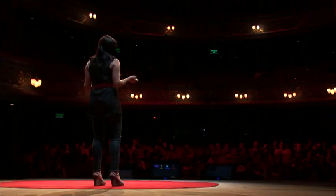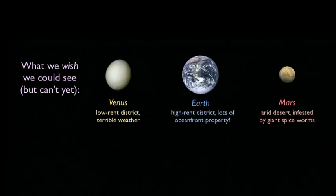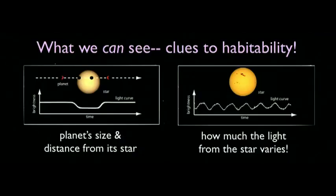We can't really look at planets around other stars in the same kind of detail that we can look at planets in our own solar system. I'm showing here Venus, Earth, and Mars — three planets in our own solar system that are roughly the same size, but only one of which is really a good place to live. But what we can do in the meantime is measure the light from our stars and learn about the relationship between the planets and their parent stars to suss out clues about which planets might be good places to look for life in the universe.